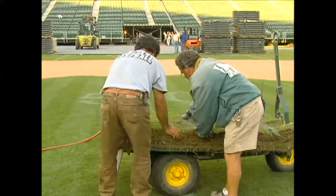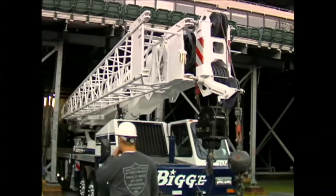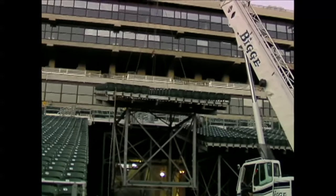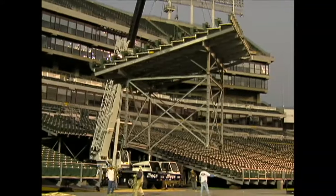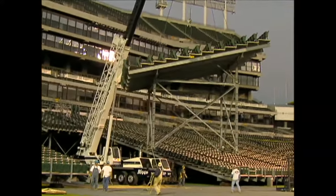While the grounds crew does its work, special cranes are carefully brought down the center field ramp. Once configured, they will lift these football seating sections out of place one at a time. This crane is one of our newer 75-ton Link-Belts that we just purchased, and it's a good fit for getting down in between the columns.